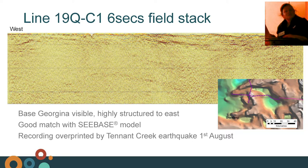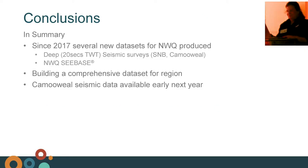We were also overprinted by another earthquake on the third line. At the same time, GA were out doing one of their passive array surveys near Tennant Creek and they also recorded both of these earthquakes — so we've got a very strong earthquake record if anyone's interested. Since 2007, there have been several new data sets for northwest Queensland produced, including several deep seismic surveys and the Northwest Queensland crustal basement model, building quite a comprehensive data set for the Camelwell region. The Camelwell seismic survey will be available early next year if anyone's interested.